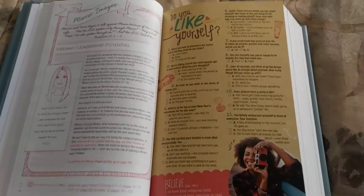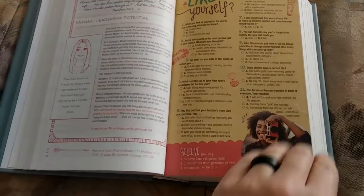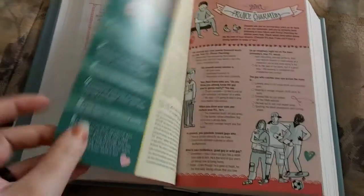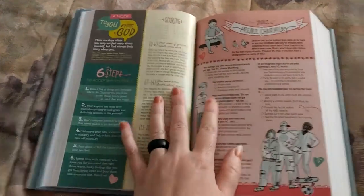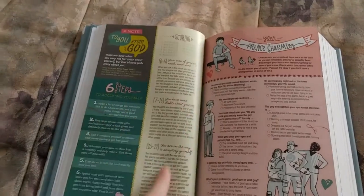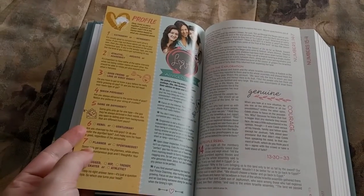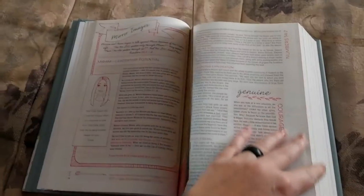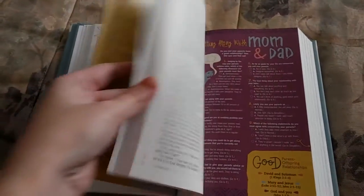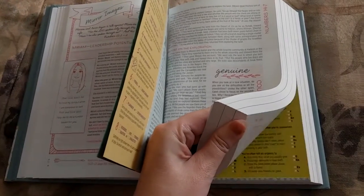Then you've got these full-color pages — these are your magazine-style pages. This one has a quiz titled 'Do You Like Yourself?' and usually has some other information that goes along with the quiz. Each side is set up kind of like a magazine with cute little articles, devotions, things like that, scores for your quizzes, more quizzes — just fun things that girls like and that interest girls. You've got those spread throughout, and you can find them easily because you can look at the side of the Bible and see where those pages are.